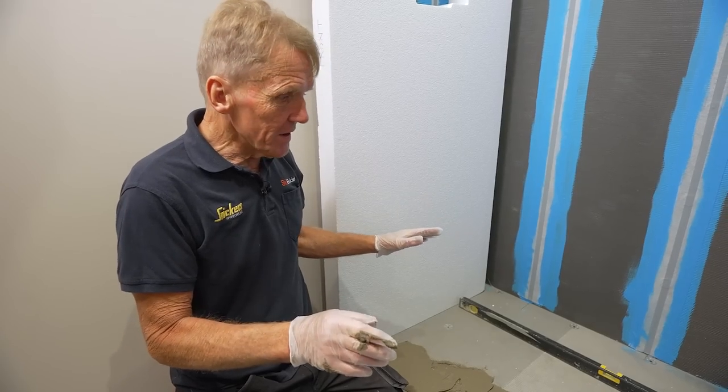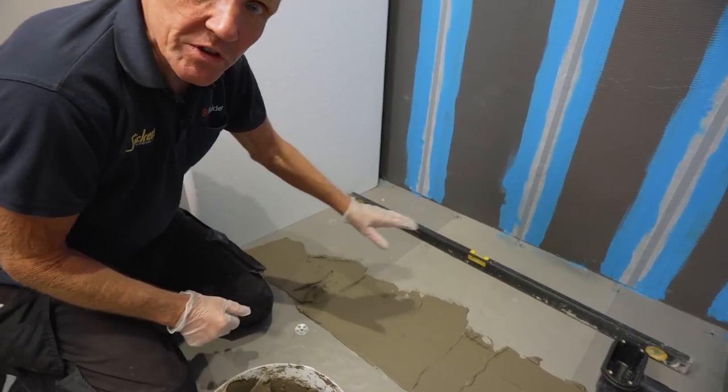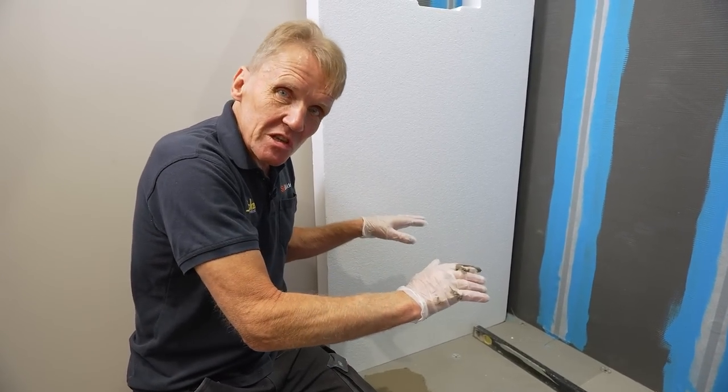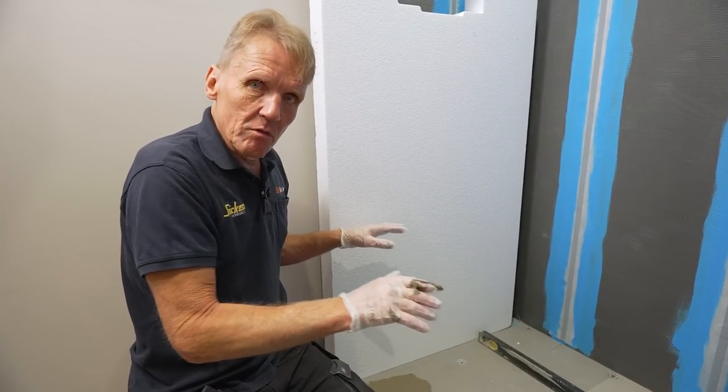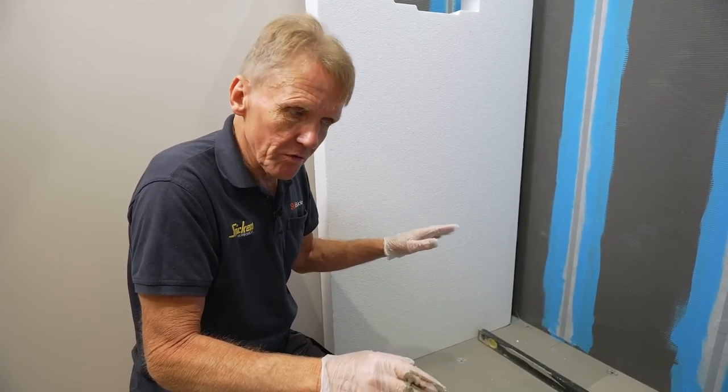When applying the adhesive it's worth checking that the floor is level and has no dips, because you may have to build the sub-element up slightly to get it level. The fall is built into the tray, but we must make sure there's no back fall.